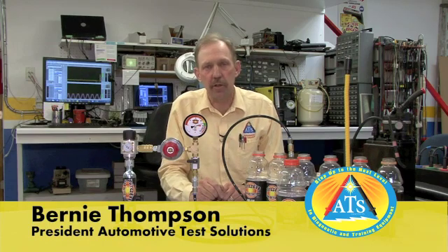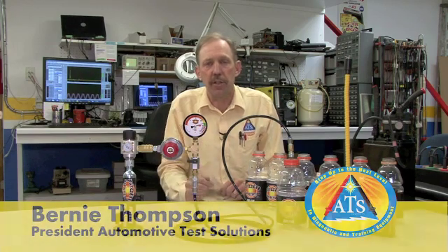Hello, my name is Bernie Thompson and I'm president of Automotive Test Solutions. Automotive Test Solutions is an innovative company bringing diagnostic equipment to the automotive industry. Our latest innovation is the Bullseye Leak Detector System.